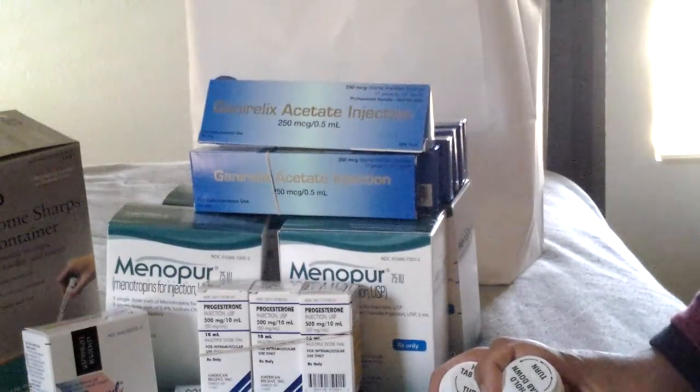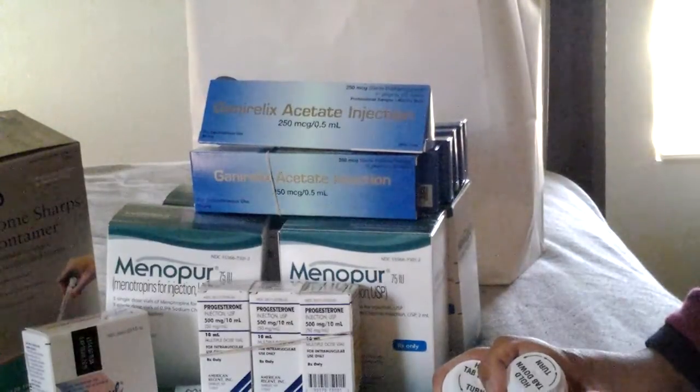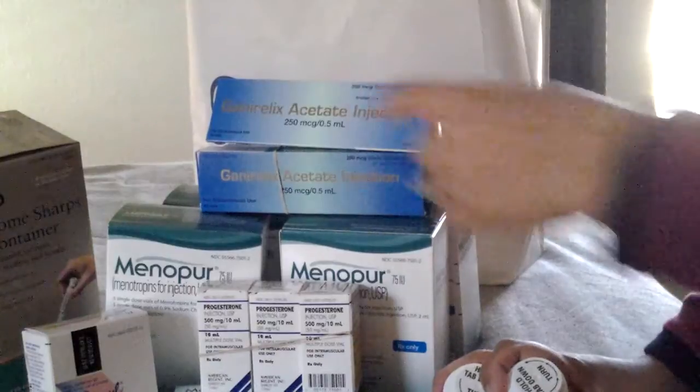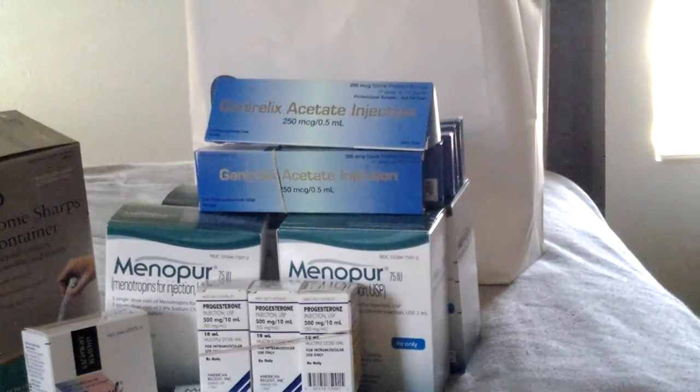It was like pulling teeth trying to get that done — I had to write letters to them, whatever I had to do to get these discounted, because they are extremely expensive. This Menopur and this Ganirelix, it just makes me want to cry how much this medication costs. It really upsets me that a lot of people cannot afford this, because I know there are so many people who would love to do IVF but simply cannot afford it. It's infuriating that insurance companies don't pay for any of this — not appointments, not IVF treatments — and those laws need to change.